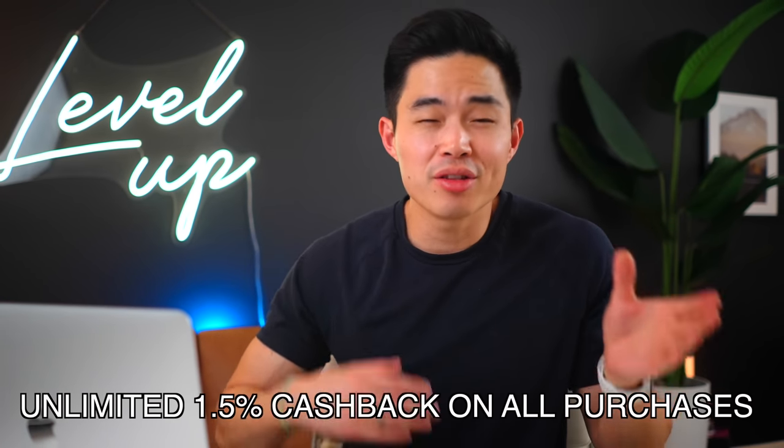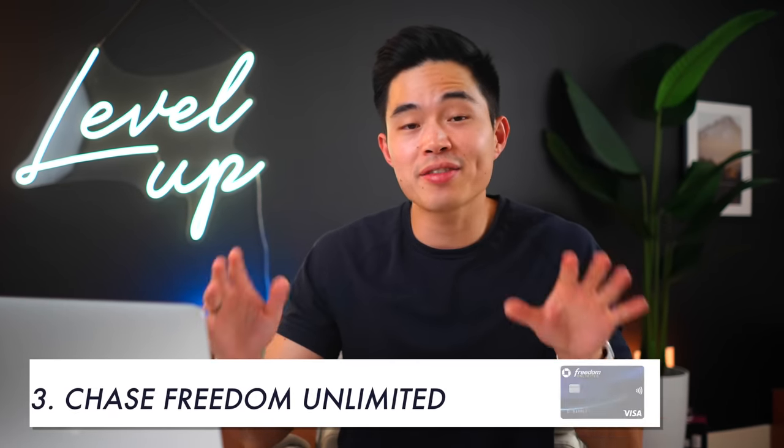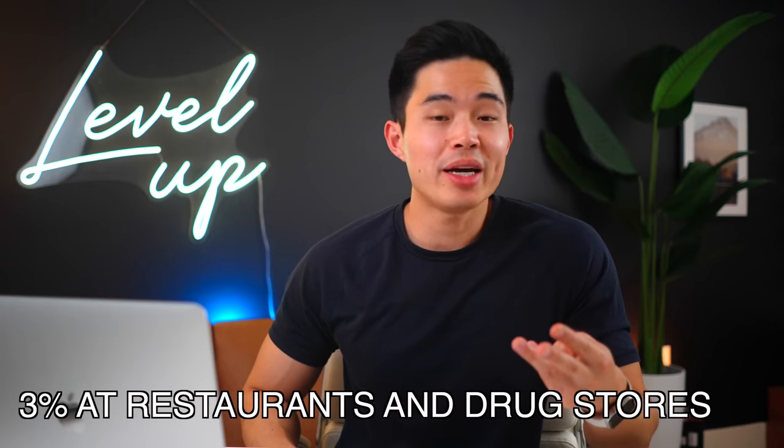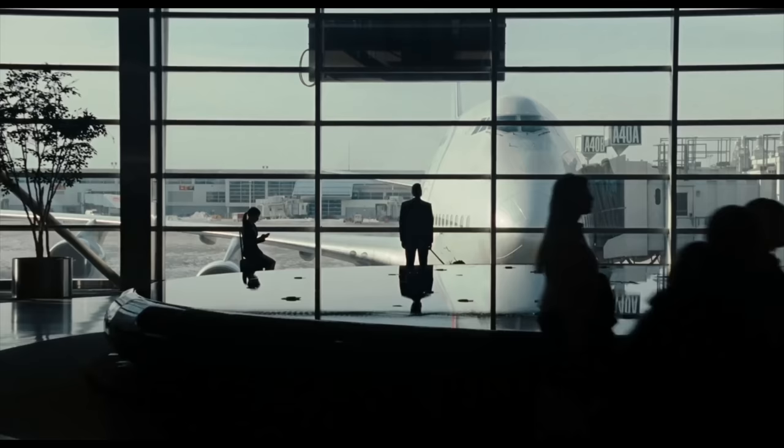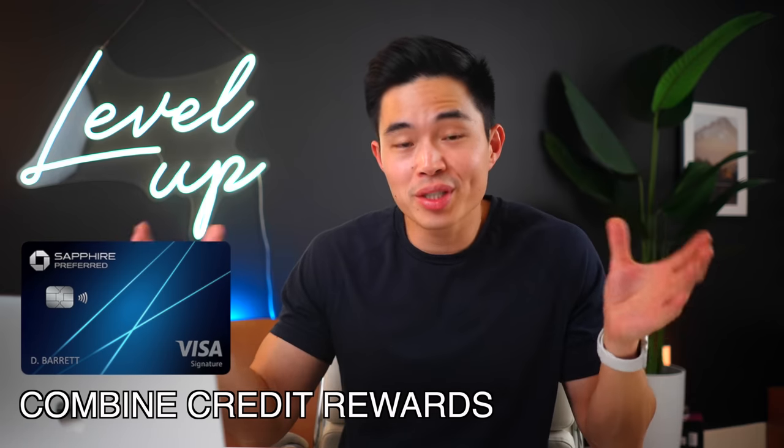Next up for number three, we have a card that is super simple because you get an unlimited 1.5% cash back on all purchases with no annual fee, and it has a $200 bonus after you spend $500 in the first three months. This is the Chase Freedom Unlimited card. Besides the 1.5% on everything, they also offer 5% cash back on groceries and 3% cash back at restaurants and drugstores, making this card a great choice for people who want a high cash back card. The only downside is that you do have to pay a 3% foreign transaction fee, so it's not the best international travel card. But it's a fantastic cash back card if you want to start building credit with Chase. I'm a huge fan of the Chase Ultimate Rewards ecosystem, and if you have other Chase cards like the Chase Sapphire Preferred, you can actually combine all these rewards together, which is very convenient. This card used to be my most used card because of that sweet 1.5% minimum cash back, which just makes life really easy.